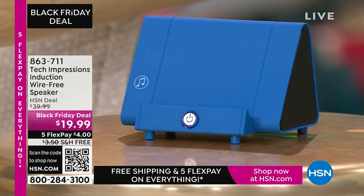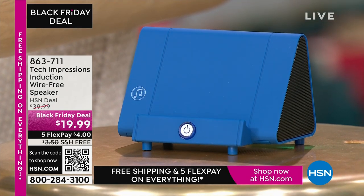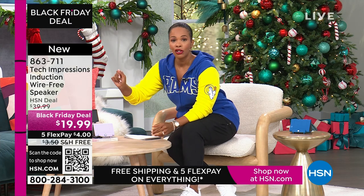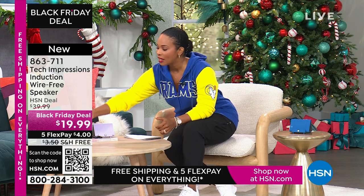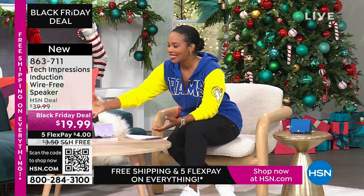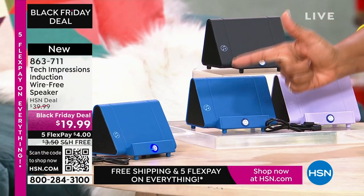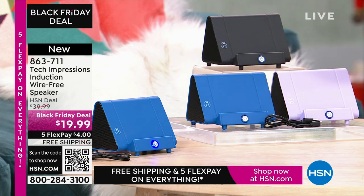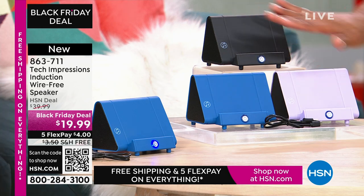Let me close my laptop and direct your attention to this speaker right here. What you're going to love about this Tech Impressions speaker is that if you want to amplify the sound on your phone, all you have to do is set it on the speaker and it's amplified. You don't need to plug anything in. You don't need Bluetooth, wireless, password, router, anything. You just set it on the ledge and instantly you can hear what's going on. It's less than $20 — great gifts in black, blue, or lavender.